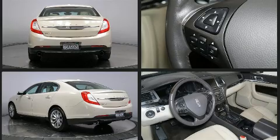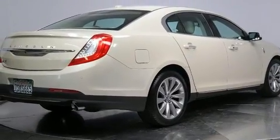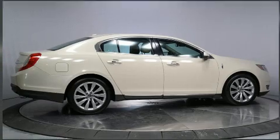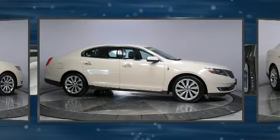Well-tuned suspension and stability control deliver a spirited yet composed ride and drive. Lincoln prioritized comfort and style by including front and rear reading lights, adjustable headrests in all seating positions, automatic temperature control, and remote keyless entry.